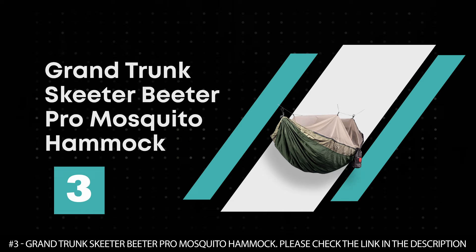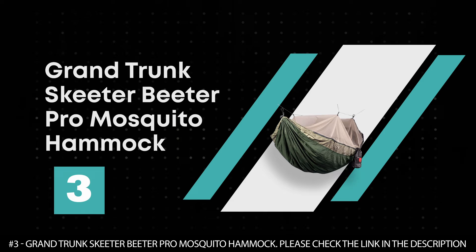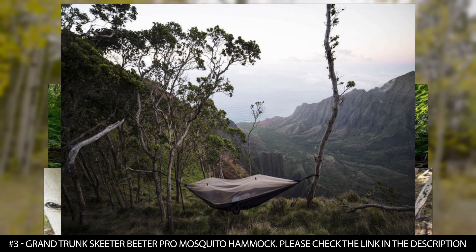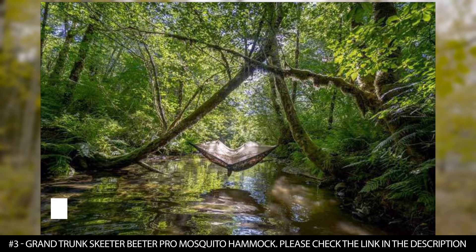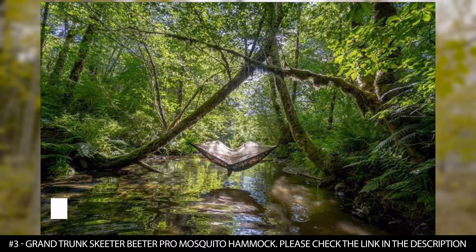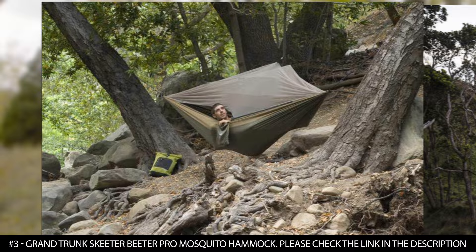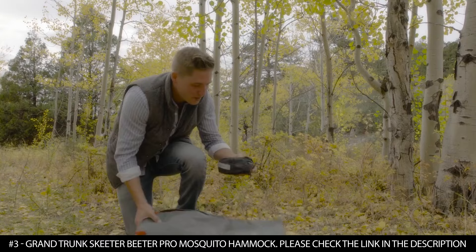Number 3: Grand Trunk Skeeter Beater Pro Mosquito Hammock. The Grand Trunk Skeeter Beater Pro is made from durable nylon and was designed to keep bugs away. Its no-see-um mosquito netting keeps bugs and mosquitoes on the outside without making you feel claustrophobic — rather, it keeps you feeling comfortable. It boasts a double-sided zipper that makes getting in and out super effortless. It features triple-stitched reinforcements on the mesh and fabric for added strength and longevity. If you won't be needing the mosquito netting, you can flip the hammock over and sit on it like a normal hammock.